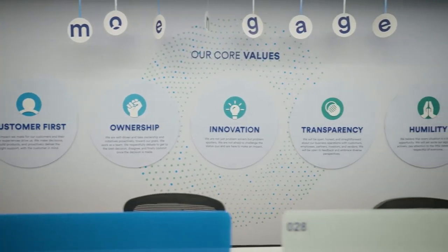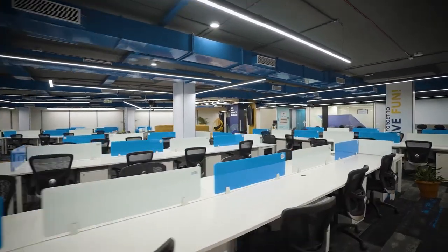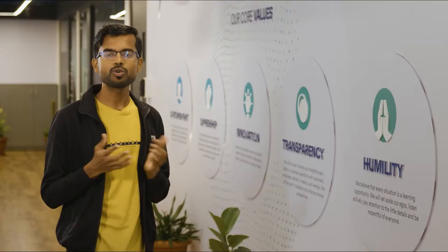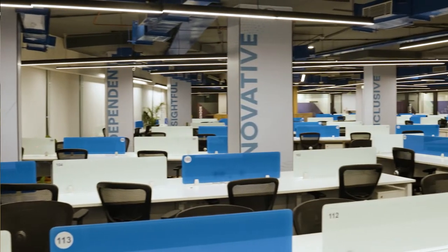Humility is a big part of MoEngage's ethos. As we grow, we need to continue to stay grounded. Having said that, we are a new-age tech company that needs to constantly innovate and grow. This new office is a mix of both the phenomenal growth story and the humility.